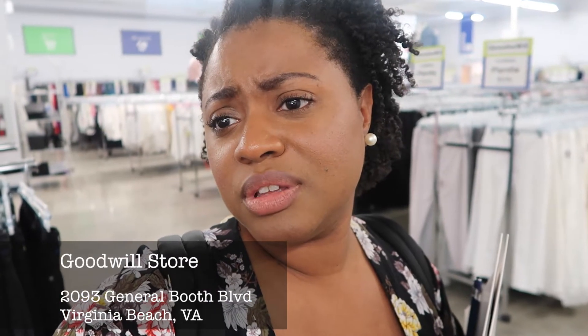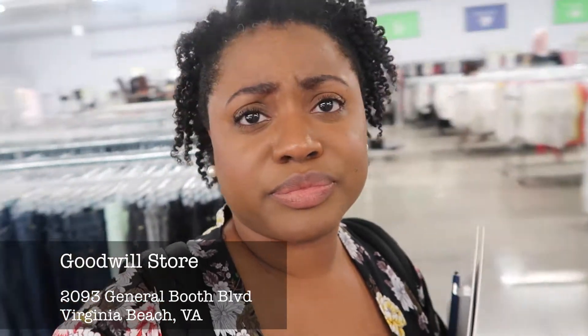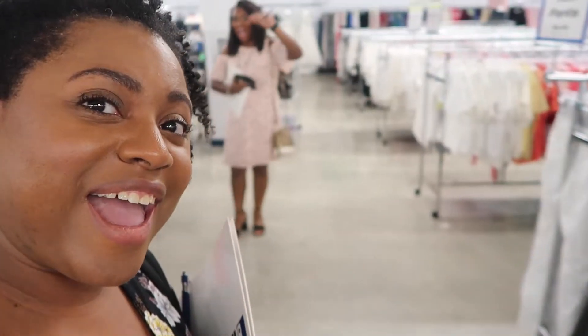Hey guys, it's Chicojana and today we are here with the Vlogger Booze. We are checking out a brand new Goodwill location here on London Bridge and General Booth. We are out here trying to not spend all our money and check out all the new stuff in the store. This store is like the 35th store in the area and they moved from the Damn Neck location to this location. This is more convenient, easier to reach and just easier to get in and out of the parking lot.